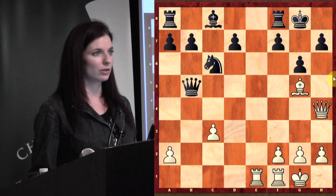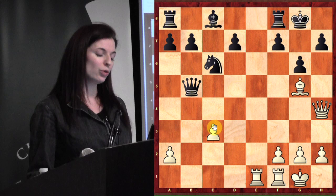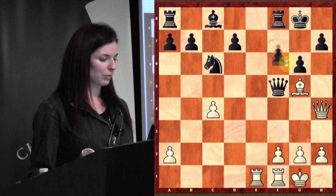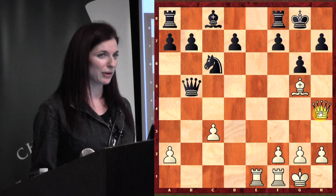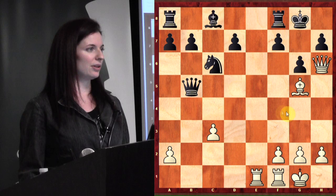Queen h6 was played. Now what's white threatening? If it's white's move in this position, white plays bishop f6 — and it's just forced mate, there's no way to stop it. So how can black stop it? What are black's different ways?